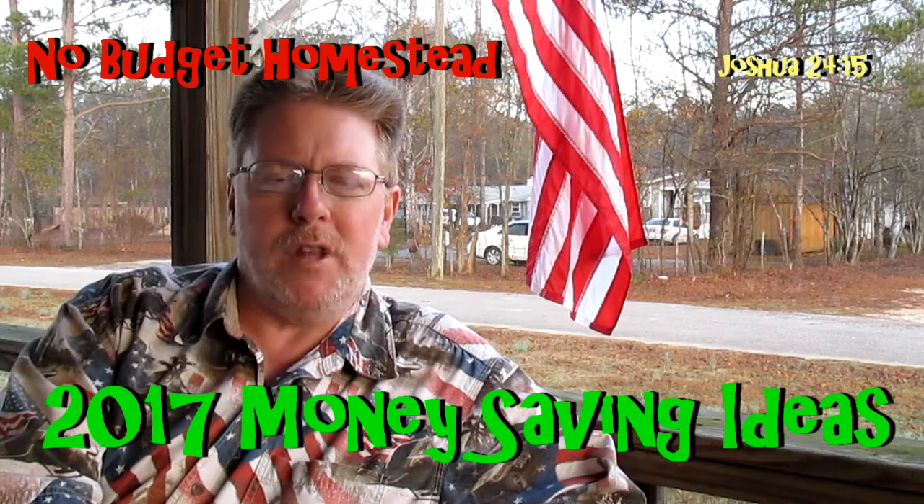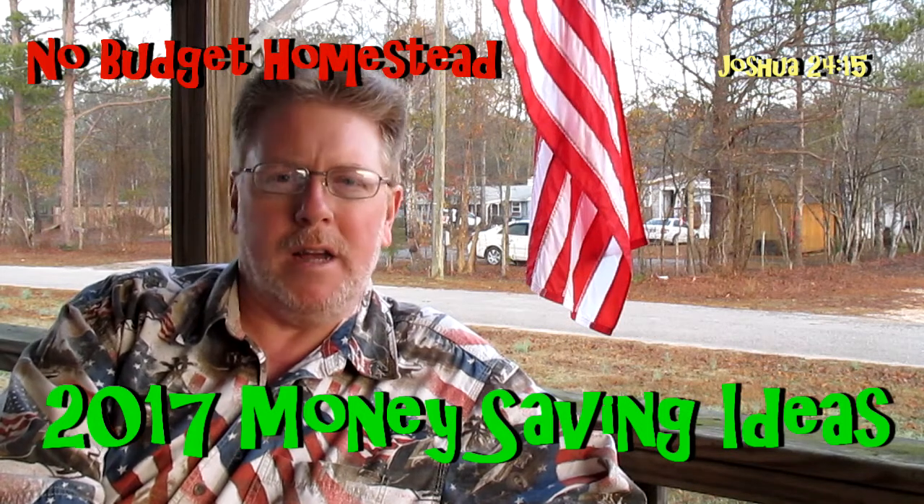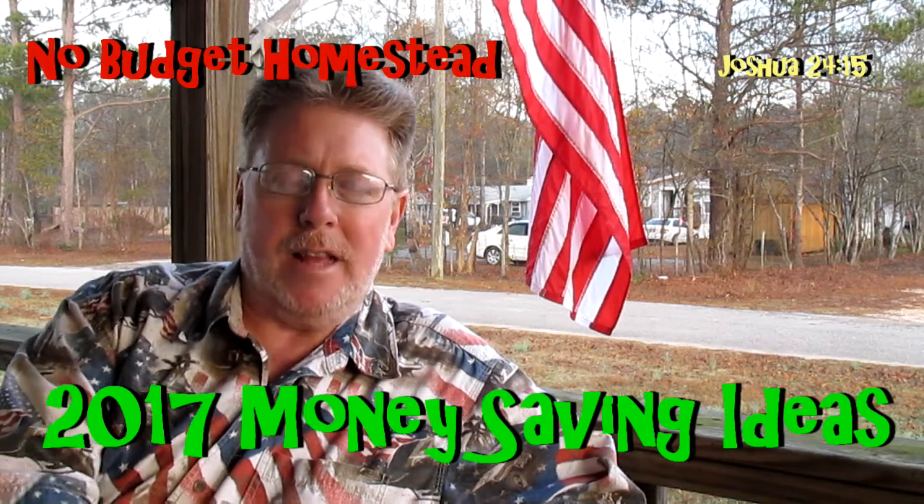Hey y'all, Scott with the No Budget Homestead. Today I'd like to share some of my tips and things that I do to save money and make money. I thought it would be a very appropriate video since we're starting off the new year — a lot of people tend to want to save more money or find ways not to spend so much. So in this video I'm going to tell you some of the ideas that I have.